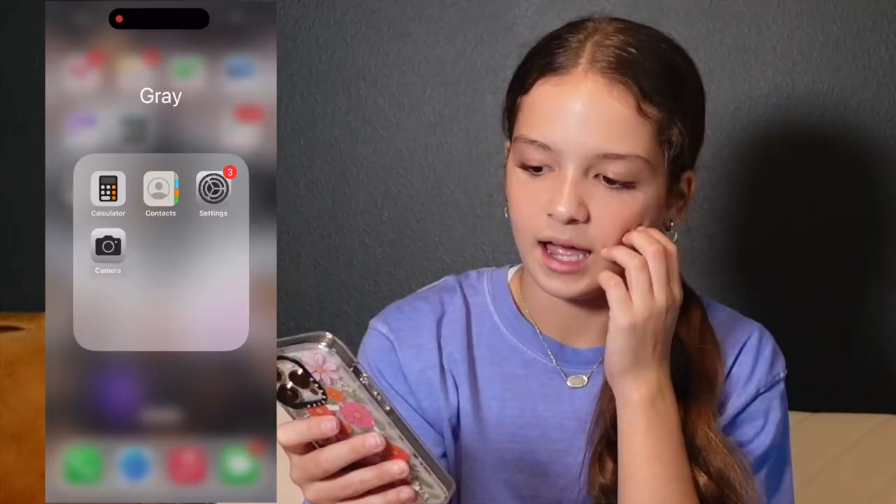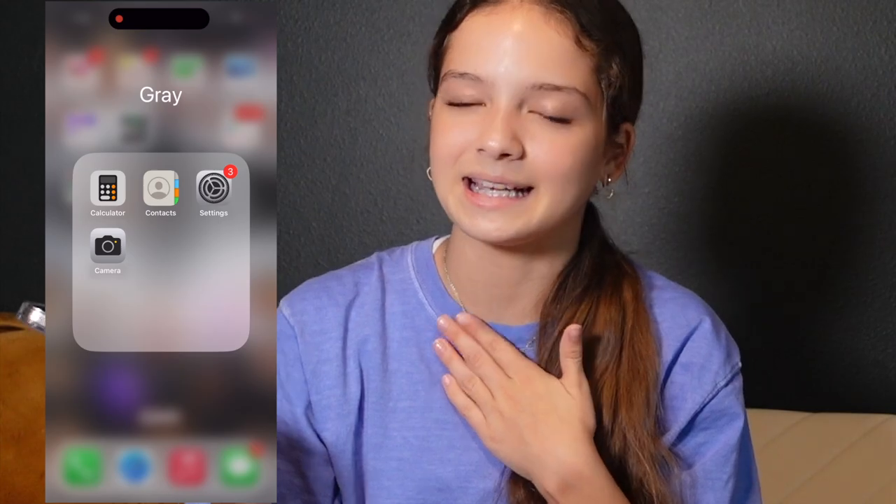In gray we have Calculator — I use this a lot for math homework, it's a necessity. Then Contacts, which I never knew actually went into your phone contacts until now. Settings of course, and Camera — I'm not going to open that so you don't see the messy room.